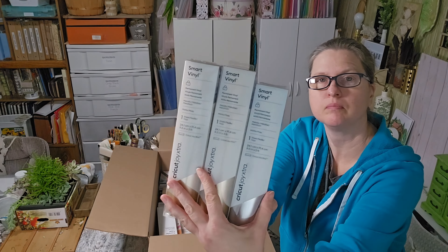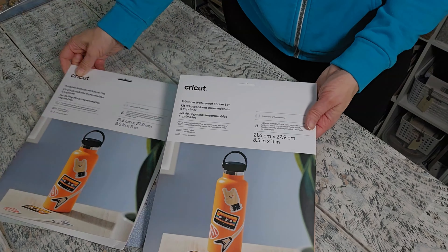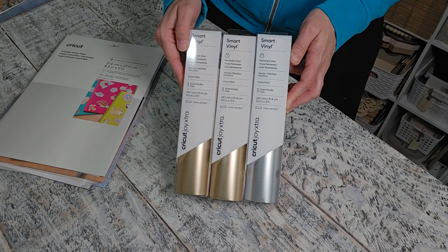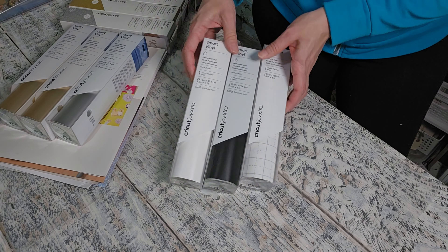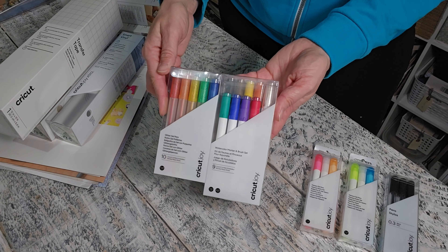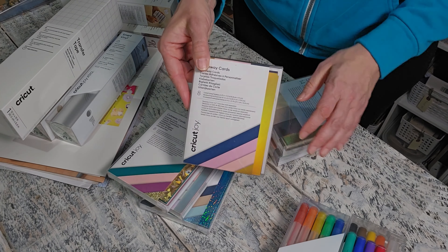Here are my Cricut supplies. I bought an assortment of different printable sticker papers. I got some permanent vinyls, some heat transfer vinyls, more permanent vinyl and transfer tape — they had an amazing sale on, so I wanted to take advantage of it. I also got some markers, gel pens, and watercolor pens — I'm excited to try those out. And then some cutaway cards that I absolutely love to use.